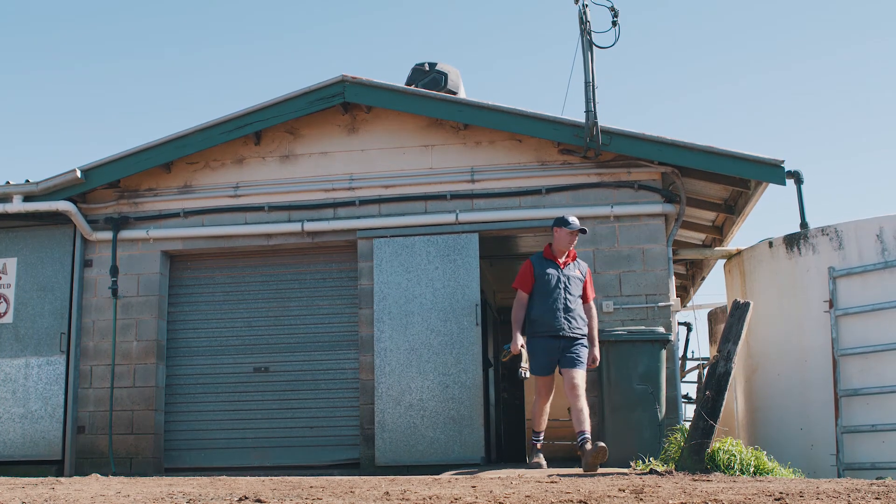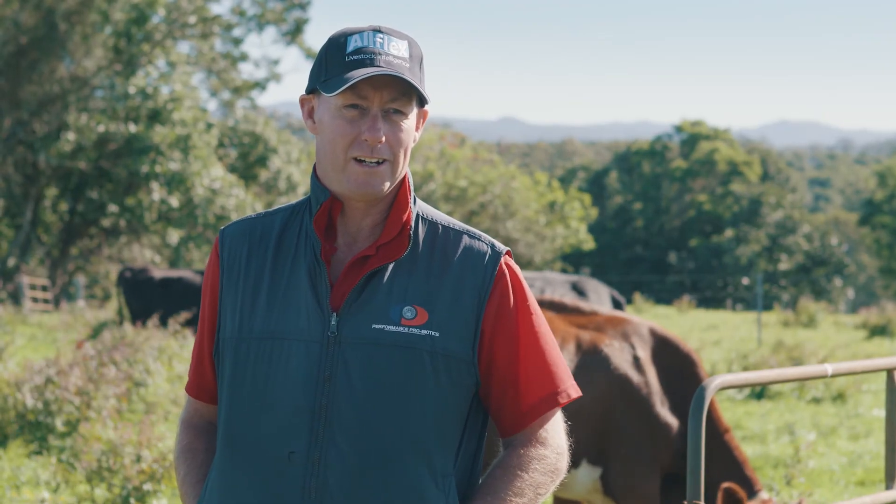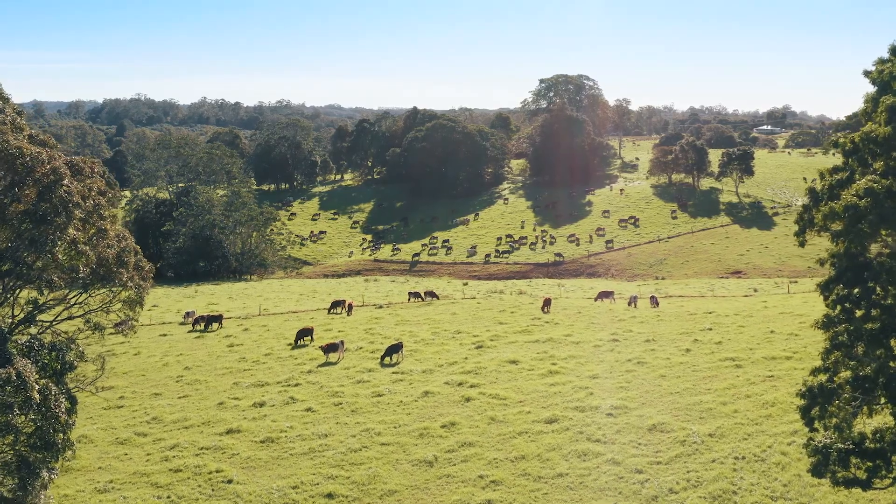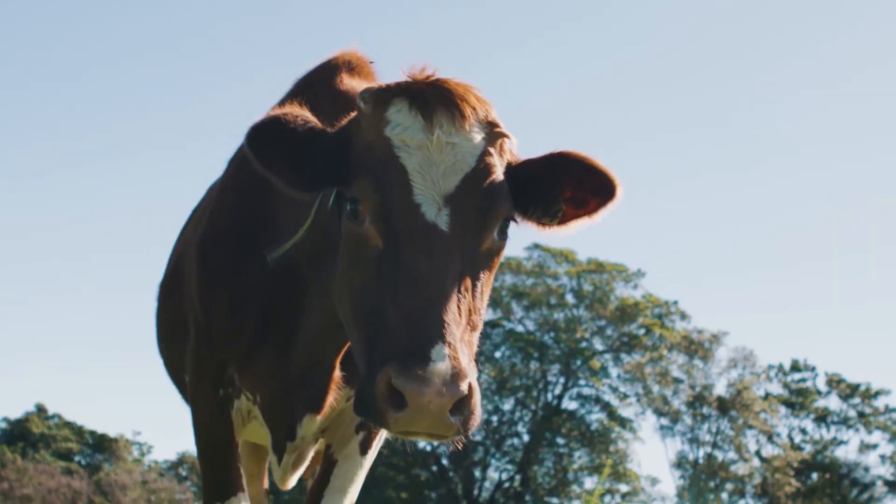I'm Warren Golliher. My farm's situated in northern New South Wales at Clunes. We have 350 acres of grass, we milk up to 240 cows and they're predominantly Aussie Reds.